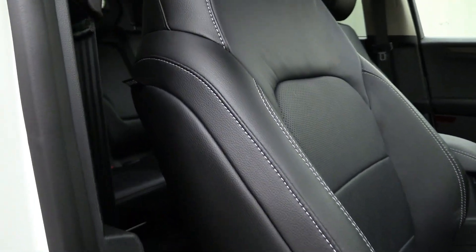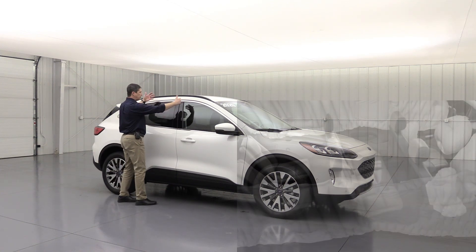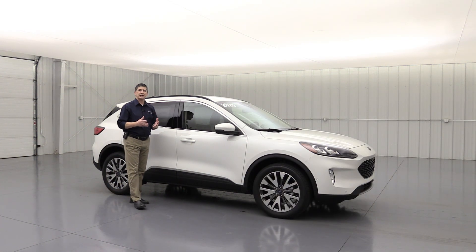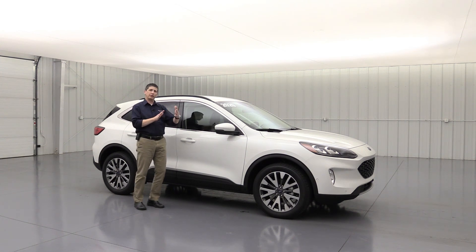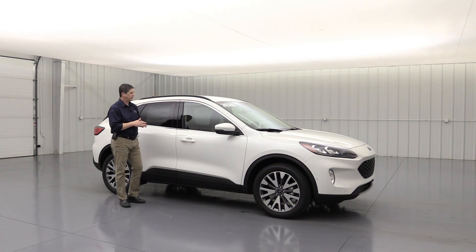The side airbag deploys beside the vehicle to protect those in the front seat during a side collision. There's also a safety canopy airbag that deploys beside the glass to protect from any kind of rollover. It has a rollover sensor as well as advanced track with roll stability control, which keeps you on your intended path and helps prevent rollovers by using a series of brakes around the vehicle — especially useful if you go into a curve too fast or on a slick road.